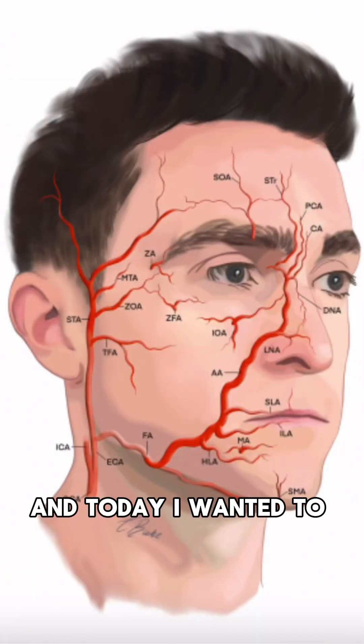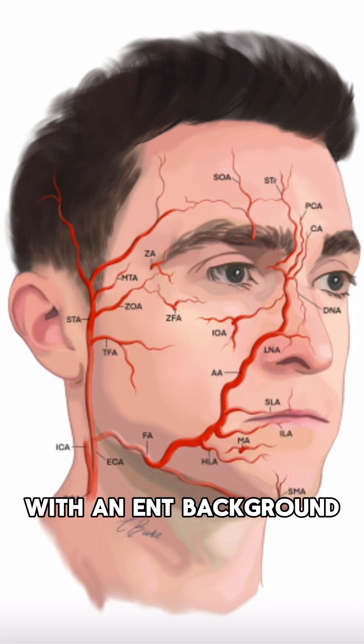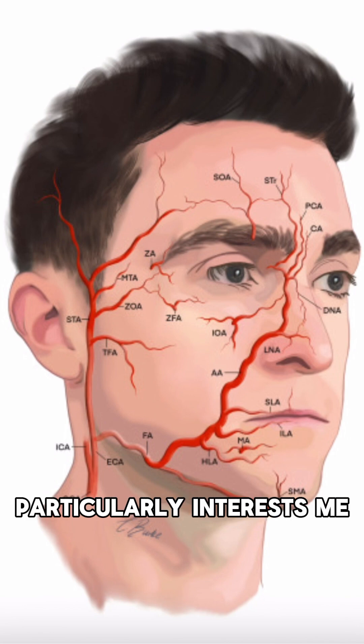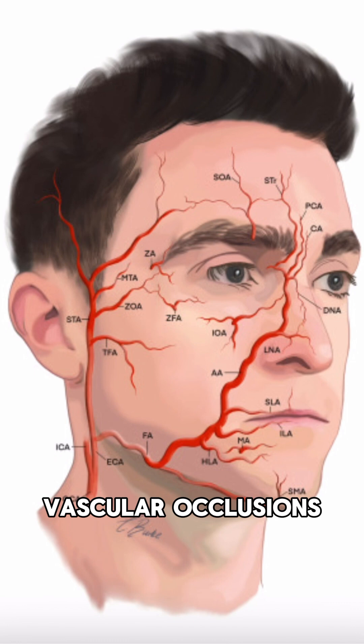Hello everyone, it's Dr. Haas and today I wanted to cover the facial anatomy, in particular focusing on the blood vessel supply of the face. Now as a surgeon with an ENT background, this is something that particularly interests me, particularly when it comes to dermal fillers. We've all heard of the dreaded vascular occlusions, where blood vessels can be inadvertently injected with filler, leading to a loss of blood supply to target tissue.